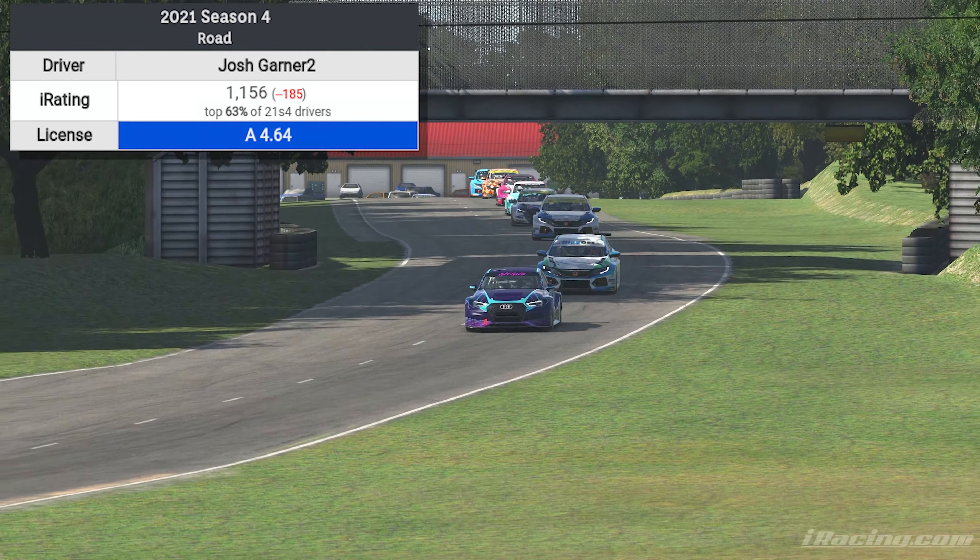The number of laps led is at seven percent versus last season's one percent. Again, this is a car I'm very familiar with and feel pretty good in. In the Michelin Pilot Challenge races, I'm almost 1200th out of 7500, which is okay — I should be happy with that.